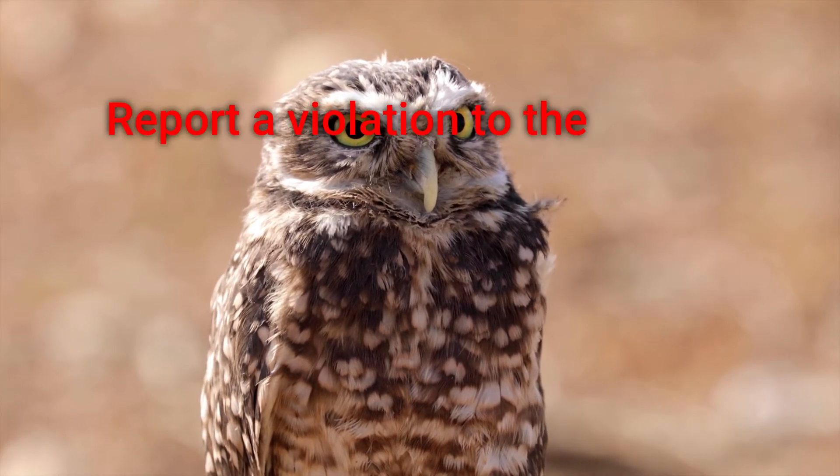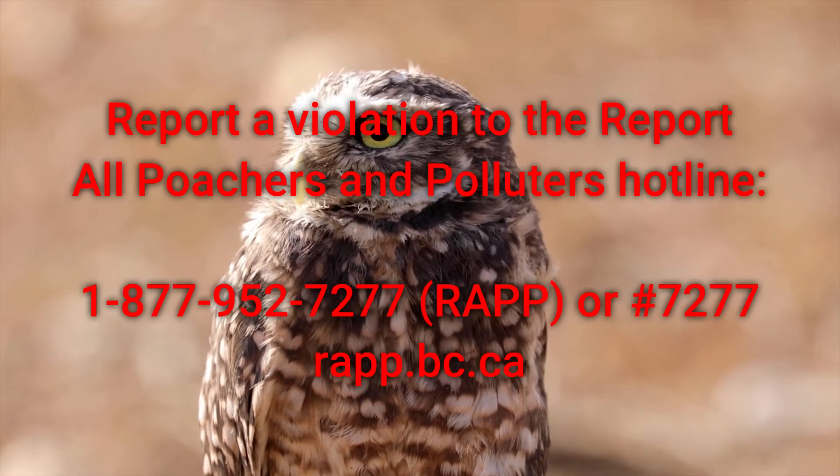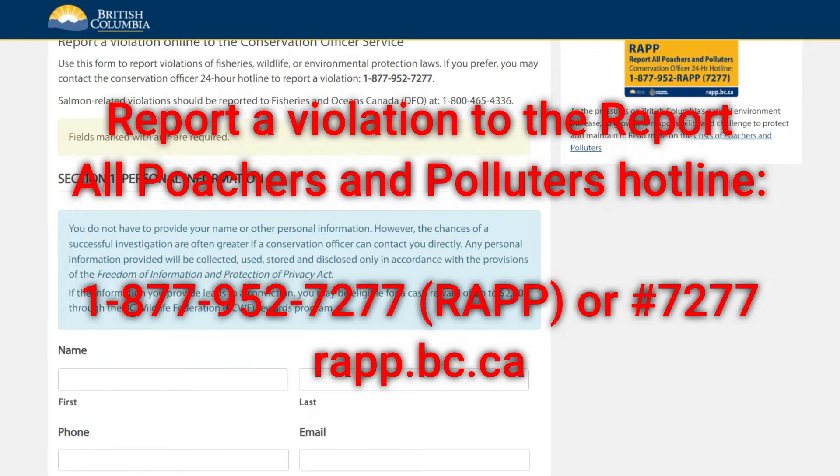To report a violation to the Conservation Officer Service's Report All Poachers and Polluters hotline, dial the number on screen or use the online reporting form at rap.bc.ca.